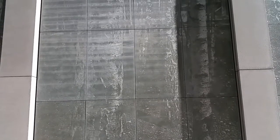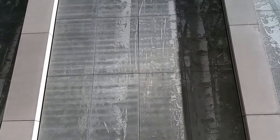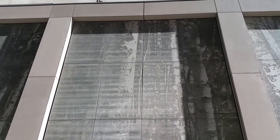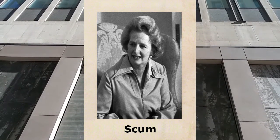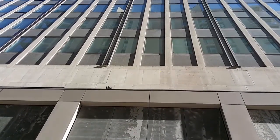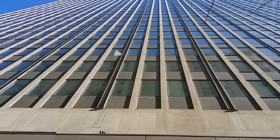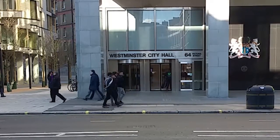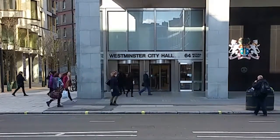Westminster Council claimed the clause should be set aside, as the term 'working classes' had no meaning in contemporary society. A Tory council using 'society' in their argument — didn't Tory Thatcher say to Women's Own magazine on October 31st, 1987, 'There's no such thing as society'? Yes, she did. Judge Harmon ruled in Gerald's favour, saying the clause was as valid today as when it was made, and there was no evidence that the term 'working class' was now obsolete. He added that Westminster Council were under continuing obligation to house the working class in Pimlico, and could not sell the flats to anyone other than sitting tenants.